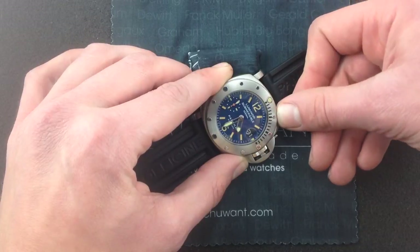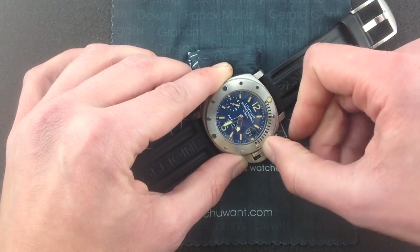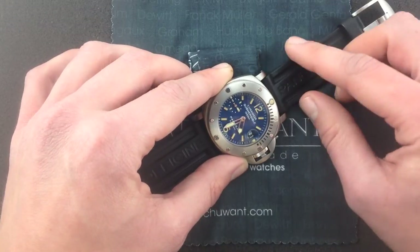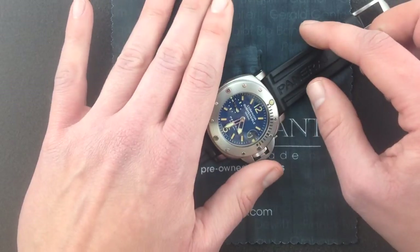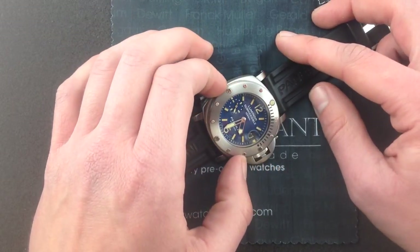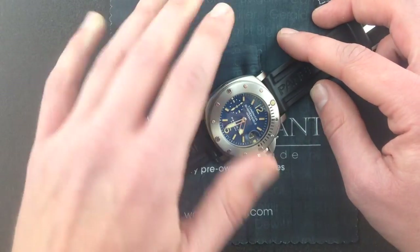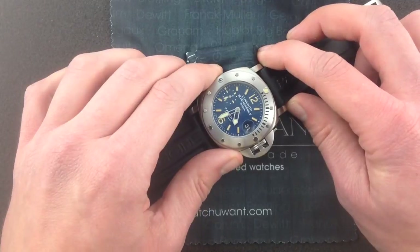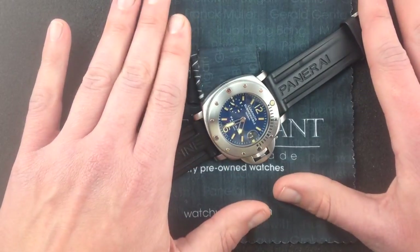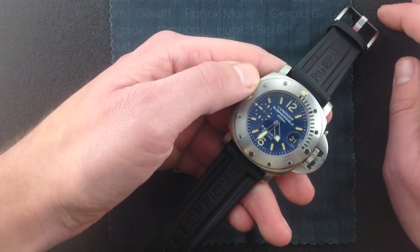Likewise, the bezel calibrations, which on this first year — this is a D-series PAM87, by the way — on this first year model, you see how the calibrations resemble the PAM64. Again, after 2002, those went away. These watches in the first two years of 87 production are sort of a discontinued offshoot of Panerai evolution, in the sense that they represent a sort of middle ground between the later 2003, 4, and 5 PAM87s and the earlier 64s. In a lot of ways, this is Panerai's missing link for the submersible style watches, the deep divers. And it's a great watch because of the controversy in which it was born — it has an awesome story behind it, but that's only the beginning. Because in addition to the history, it's a great watch.